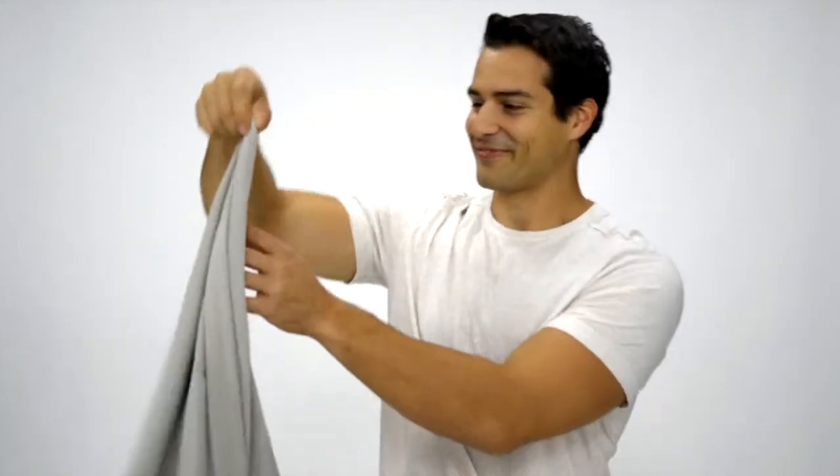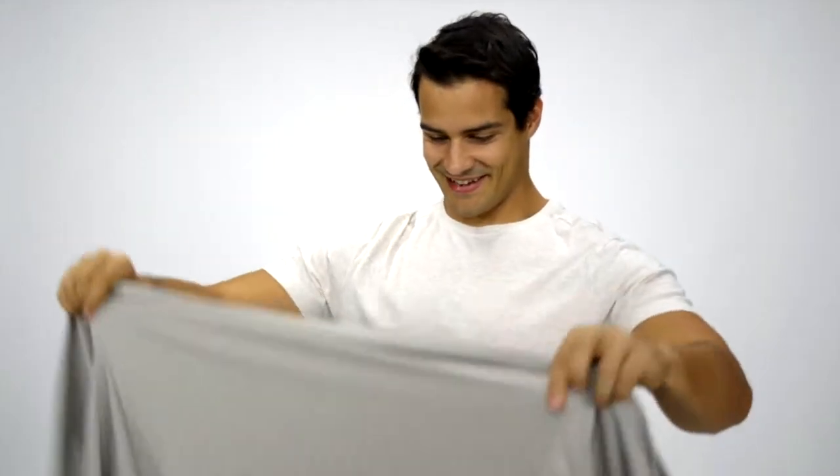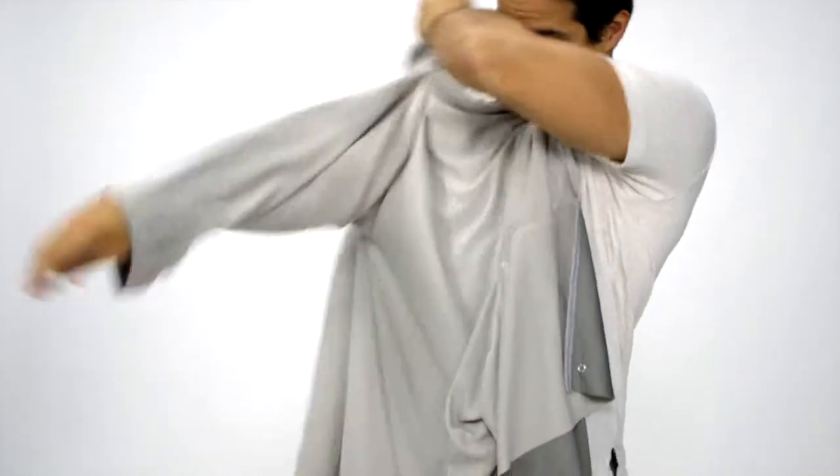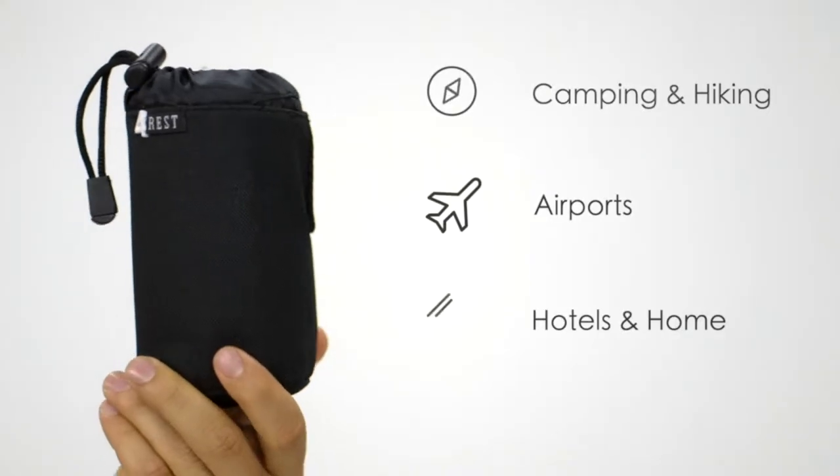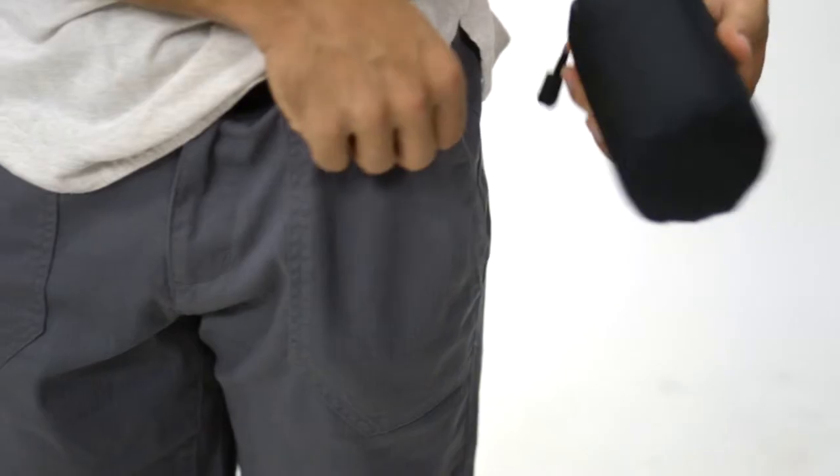This compact lightweight blanket comes with built-in sleeves and a snap button on the back to keep it on you, so it won't get in your way or fall off. Plus, it's so compact that it's pocket-sized, which makes it ideal for traveling.